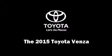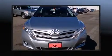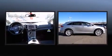The 2015 Toyota Venza. Under the hood, you'll find a four-cylinder engine with more than 170 horsepower, providing a smooth and predictable driving experience.